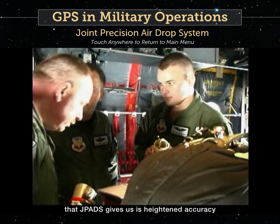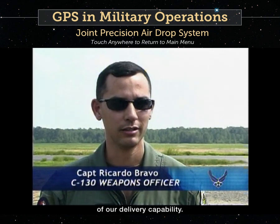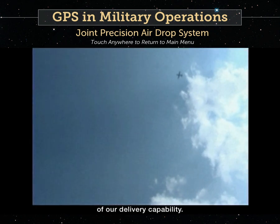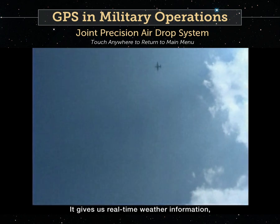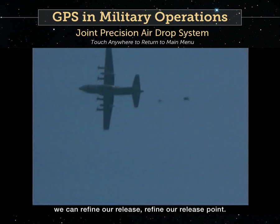The biggest difference that J-PADS gives us is a heightened accuracy of our delivery capability. It gives us real-time weather information via the drop sonde, and then using that information we can refine our release point.